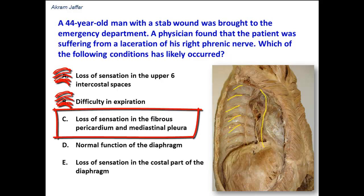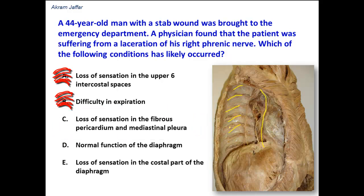Option C: loss of sensation in the fibrous pericardium and mediastinal pleura. The fibrous pericardium is supplied by the phrenic nerve, so it is likely to lose sensation because the fibrous pericardium and the parietal layer of the serous pericardium are supplied by the phrenic nerve. The mediastinal pleura — the part of the parietal pleura related to the mediastinum — is also supplied by the phrenic nerve. Regarding the pleura, the phrenic nerve supplies the mediastinal pleura and the central part of the diaphragmatic parietal pleura. So when the phrenic nerve is severed, there will be loss of sensation in these areas, and option C is correct.